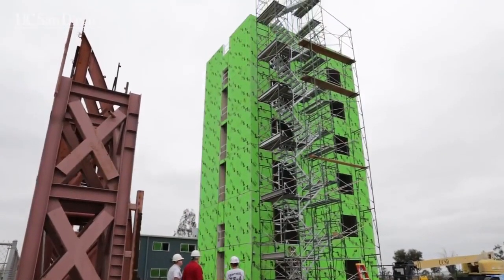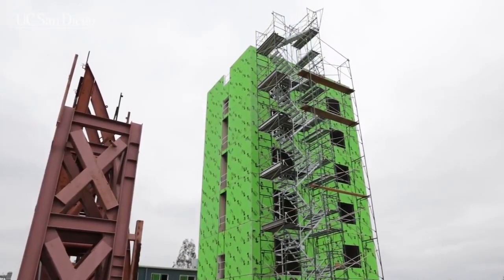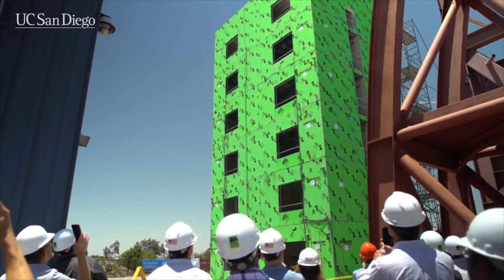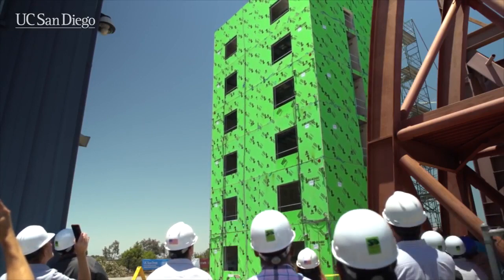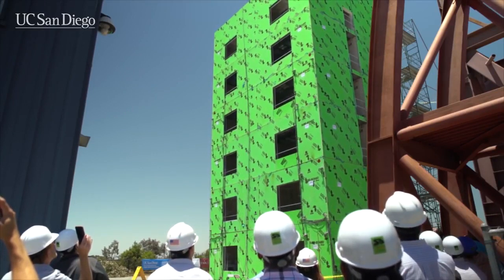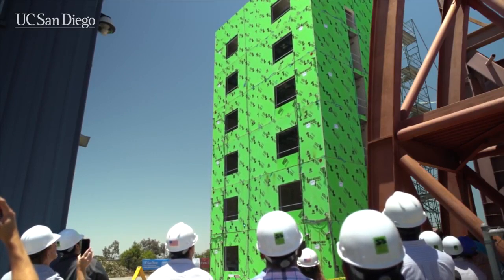Researchers put a six-story lightweight cold-formed steel building through a scaled motion measured during the magnitude 6.7 Northridge earthquake. The shaking of the wall-braced building took place on the world's largest outdoor shake table at the University of California, San Diego.